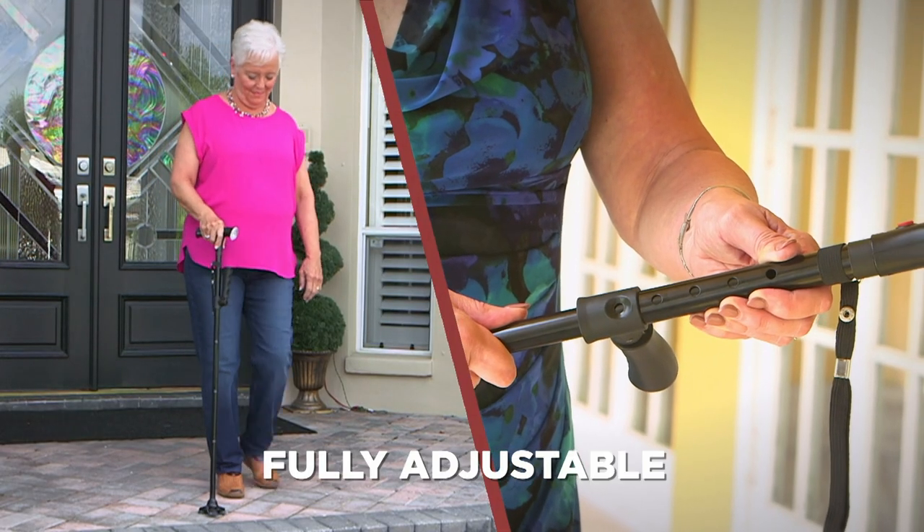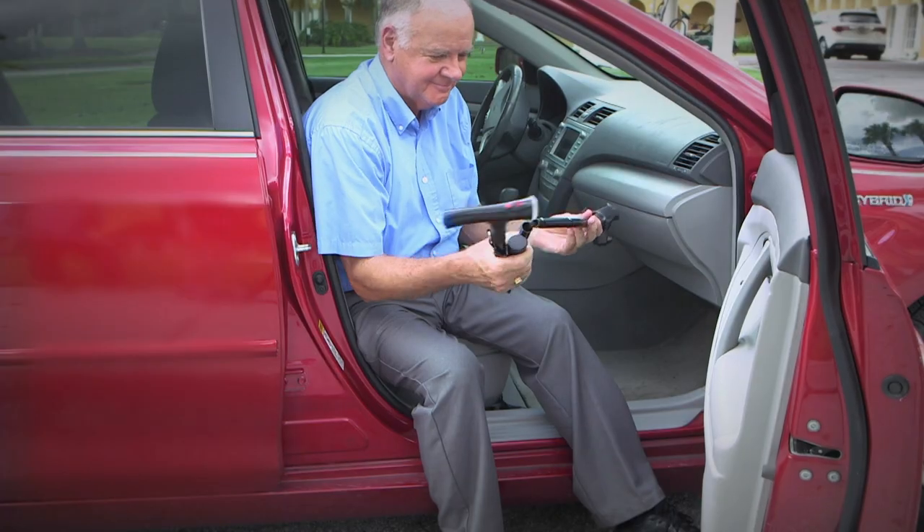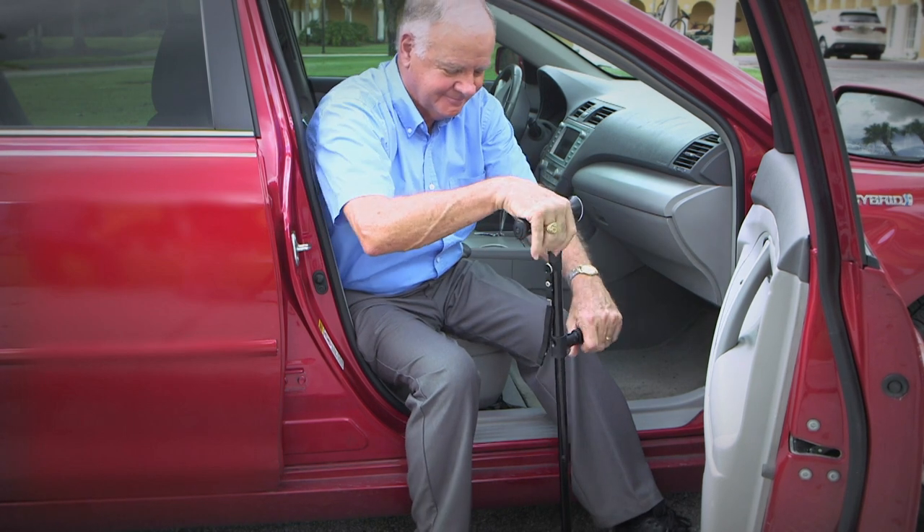Clever Cane's fully adjustable design has five height settings and folds up for easy storage, so it goes where you go — securely locking itself in place so you can get in and out of your car with ease.